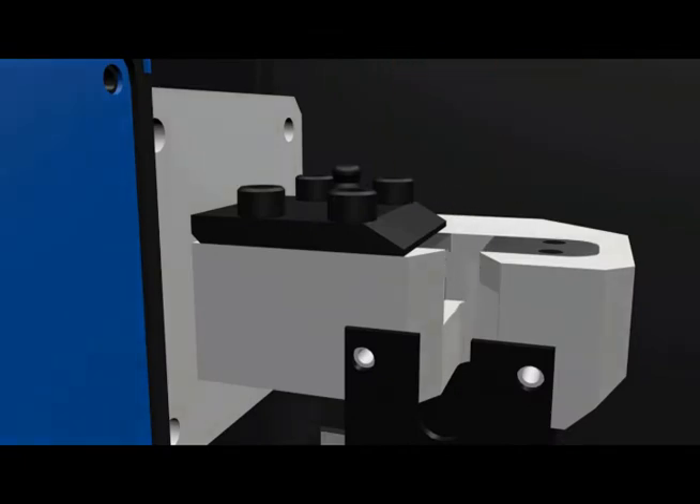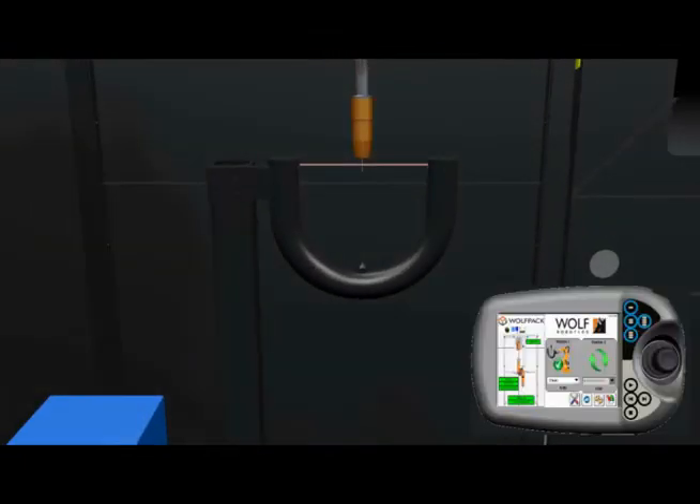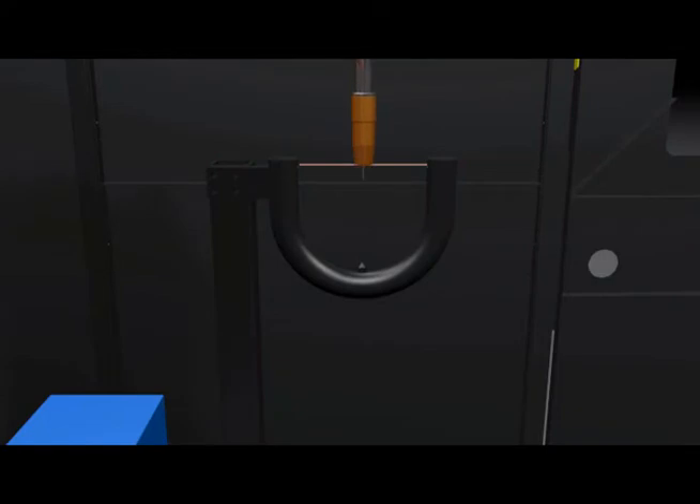To further guarantee a quality operation, Wolfpacks come standard with bullseye tool center point calibration. A quick check assures positional and rotational repeatability, as well as automatically adjusting the TCP if the torch is out of perfect alignment.